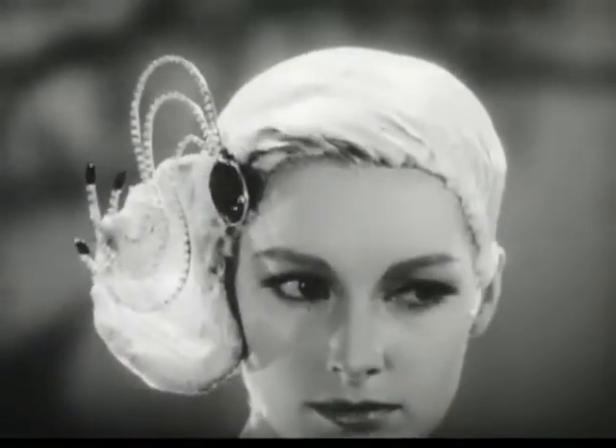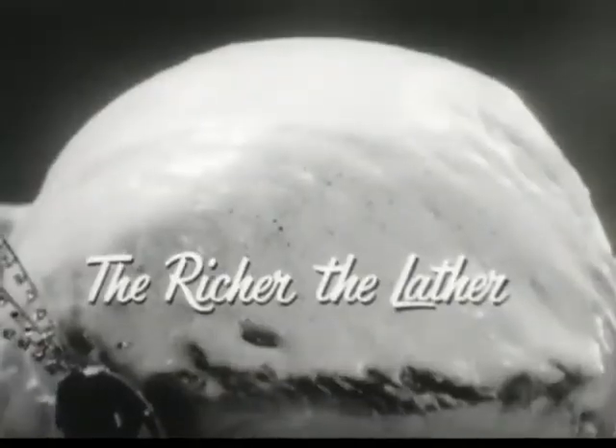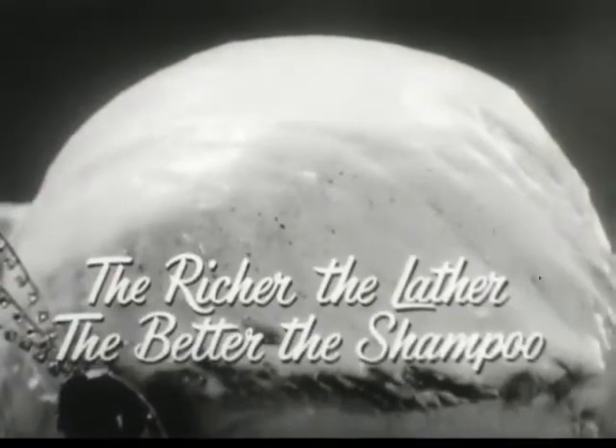From lather like this comes soft, shimmering hair, luxuriously clean. For the richer the lather, the better the shampoo.